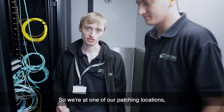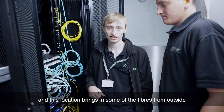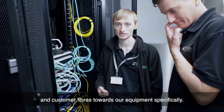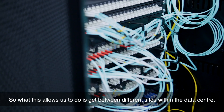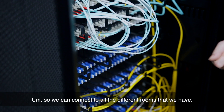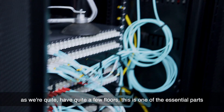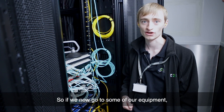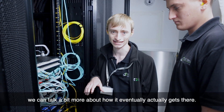So we're at one of our patching locations. This location brings in some of the fibres from outside and customer fibres towards our equipment specifically. What this allows us to do is get between different sites within the data centre, so we can connect to all the different rooms that we have. As we have quite a few floors, this is one of the essential parts to the infrastructure that we have here. So if we now go to some of our equipment, we can talk a bit more about how it eventually actually gets there.